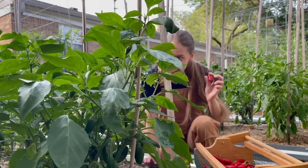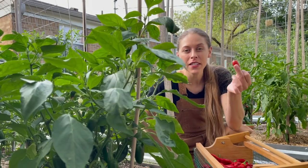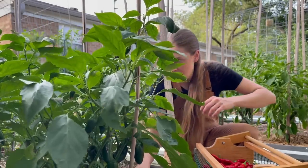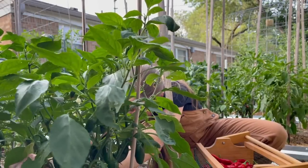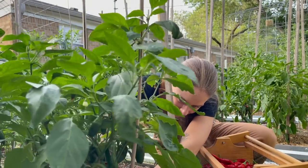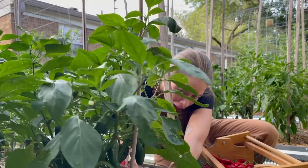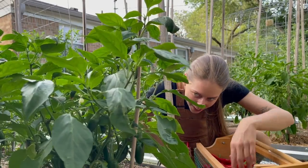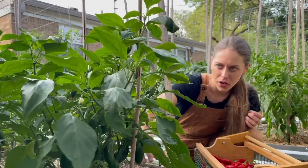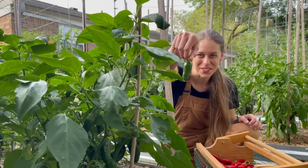It looks like I missed a few older jalapenos — I had a few jalapenos turn red. This is what sriracha is made out of, so I'm cool with that. Looks like I need to pick a few jalapenos, which will be good for the pickles. These are some beautiful jalapenos. I'm not going to do too many today, but I will grab a few that look a little bit ready to go.